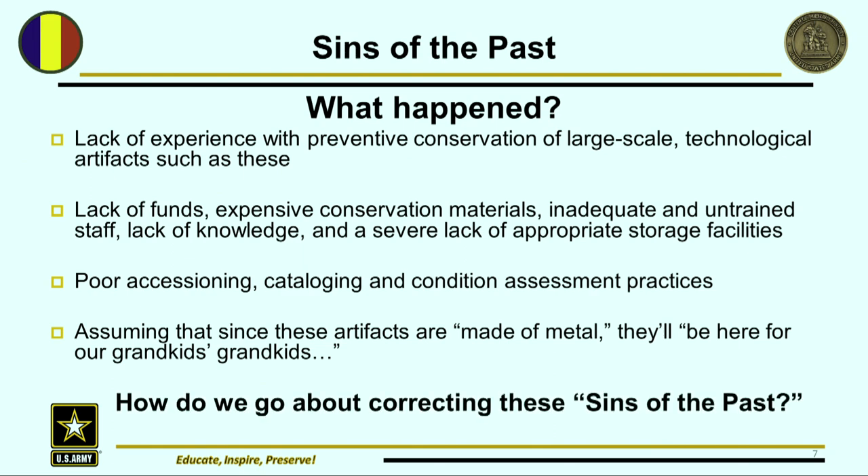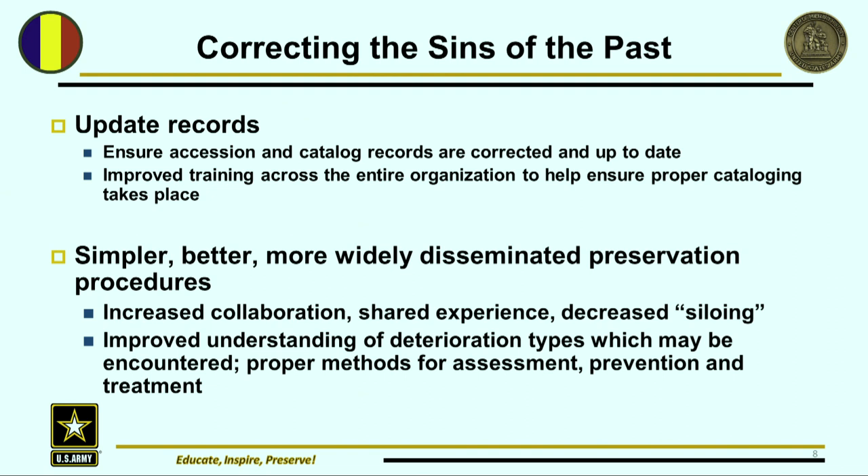So how do we go about correcting this problem? First, we're going to start by making sure that what our records say is correct — we need to ensure that our accession and catalog records are corrected and up to date. We also need to improve training across the entire organization to help ensure proper cataloging takes place initially. I've worked hard to try to make sure there is common nomenclature. Even if it isn't something everybody wants, we still need to come together and decide on a common vocabulary, a common vernacular, to describe these artifacts and make sure we're talking apples to apples.